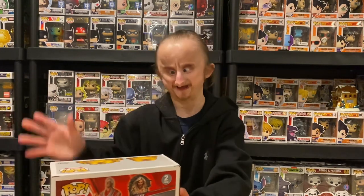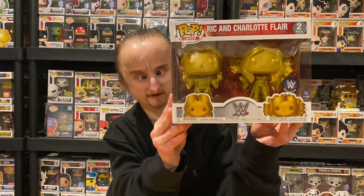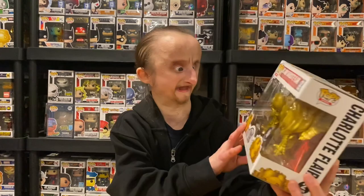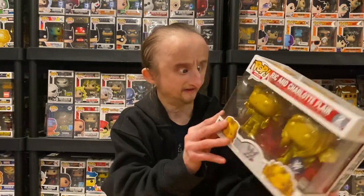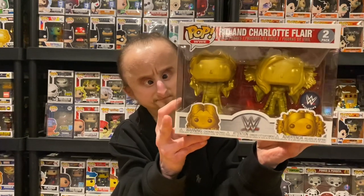The next pop I mentioned in the last video but I didn't have it yet. That is the Ric Flair and Charlotte Flair two-pack. They're gold — same molds but just gold. Still a cool two-pack. I really like that. I hope they make more gold pops.